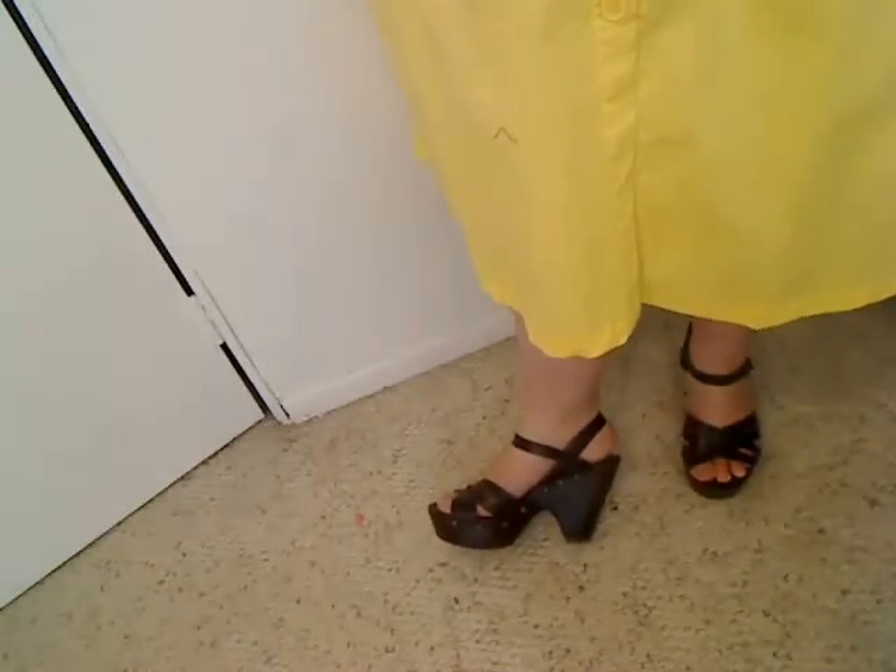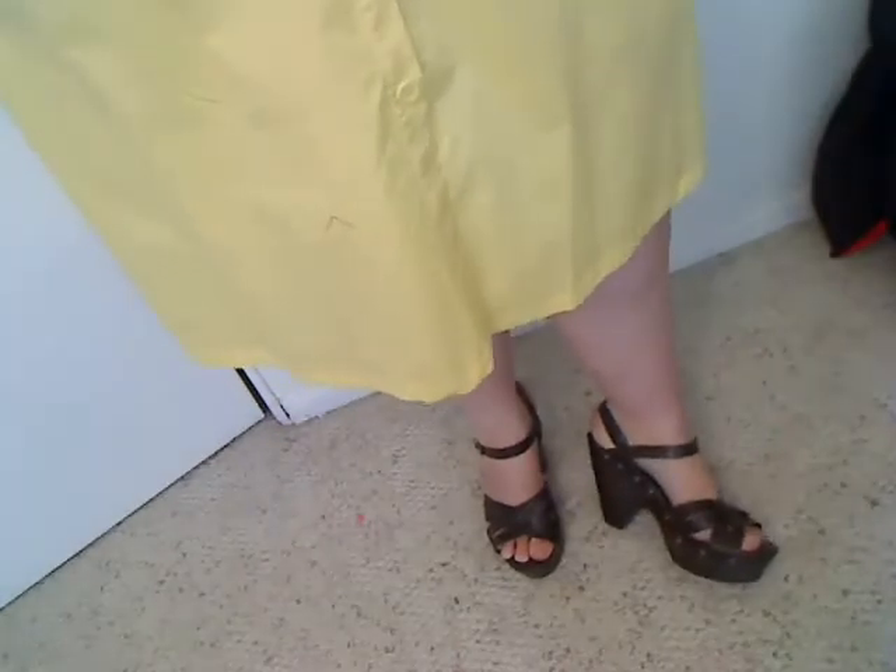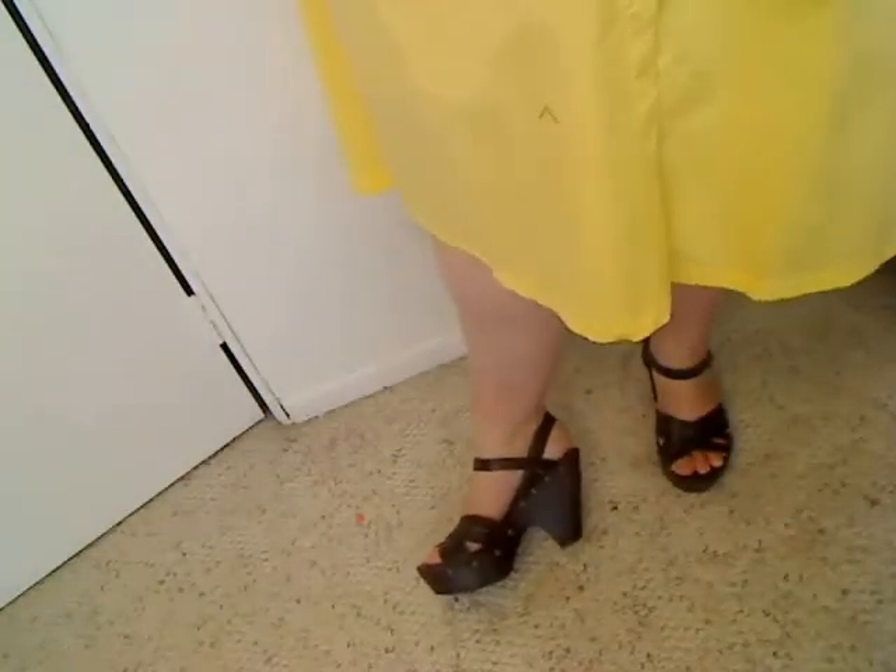And for the shoes, I just want to show you what they look like on. They are such an easy platform to walk in. I suggest if you are new to heels that you try platforms to start with, or if you think you can't walk in heels. These are from Target — you definitely should give a style like this a try. I think you'll have great success.